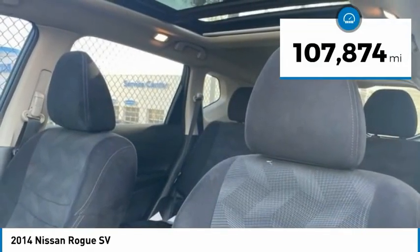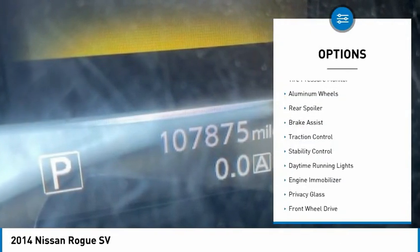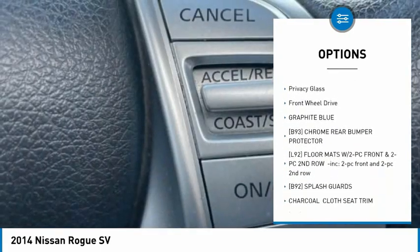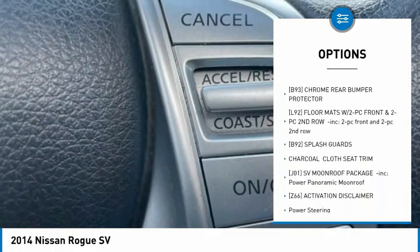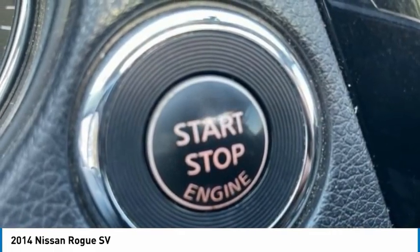This vehicle has less than 110,000 miles. Here are some of this vehicle's great options: tire pressure monitor, aluminum wheels, rear spoiler, brake assist, traction control, stability control, daytime running lights, engine immobilizer, privacy glass, FWD.